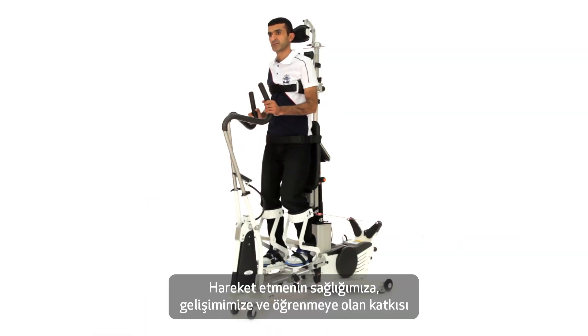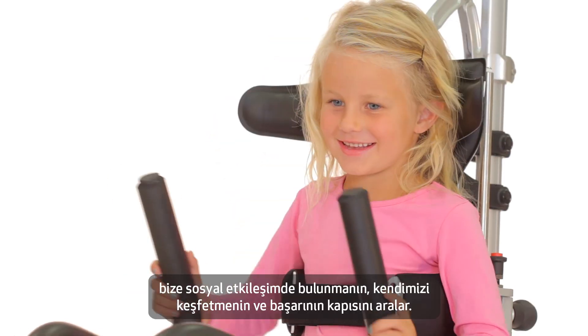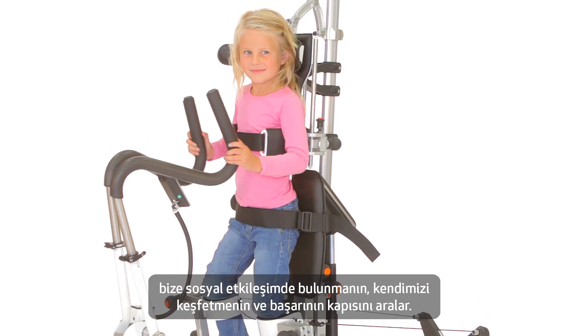This is because movement has a positive effect on our health, motor development and learning, our social interactions, sense of self and not least our sense of accomplishment.